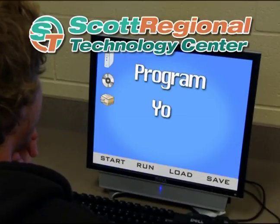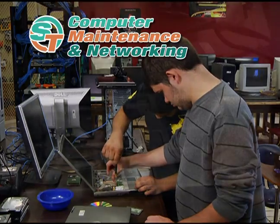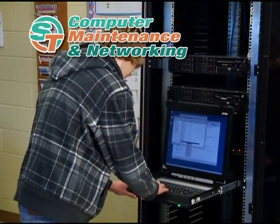Program your future in computer maintenance and networking. Build, upgrade, and repair computers. Design, setup, and troubleshoot complex computer systems. Learn to install and manage a Windows server.